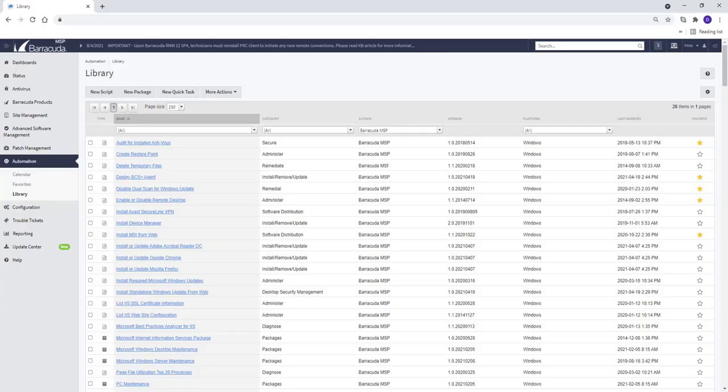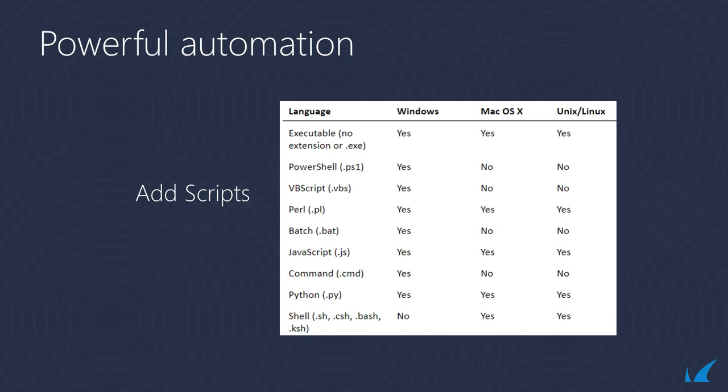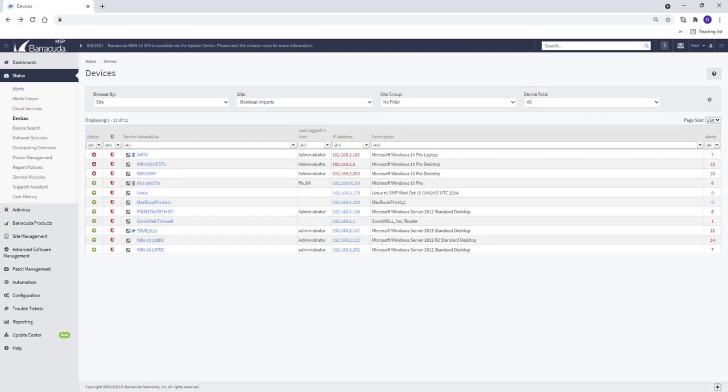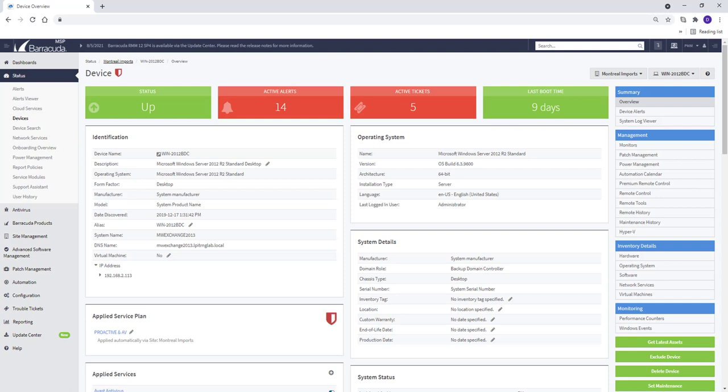Barracuda RMM includes a library of scripts and automation packages that you can use to automate remediation and deliver regular maintenance across entire networks. Custom scripts in common scripting languages can easily be added to the library. These powerful automation capabilities help monitor and manage all customers' networks from a centralized dashboard while delivering multi-layered security services seamlessly.